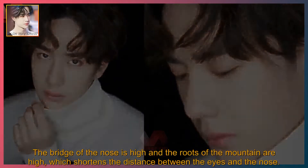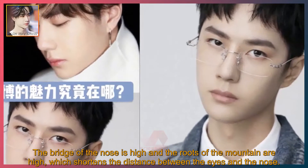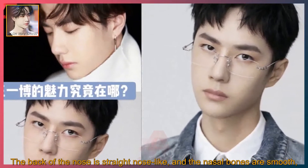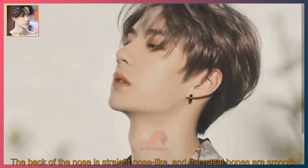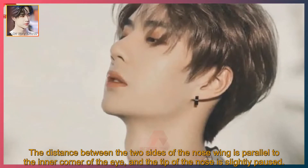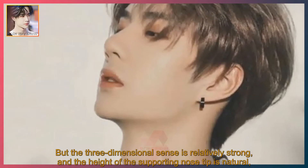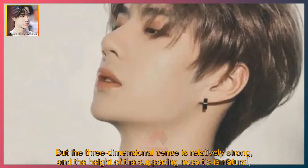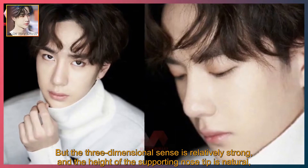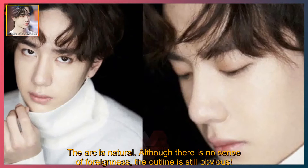The bridge of the nose is high and the roots of the mountain are high, which shortens the distance between the eyes and the nose. The back of the nose is straight and nose-like, and the nasal bones are smooth. The distance between the two sides of the nose wing is parallel to the inner corner of the eye, and the tip of the nose is slightly paused. The three-dimensional sense is relatively strong, and the height of the supporting nose tip is natural. Although there is no sense of foreignness, the outline is still obvious.